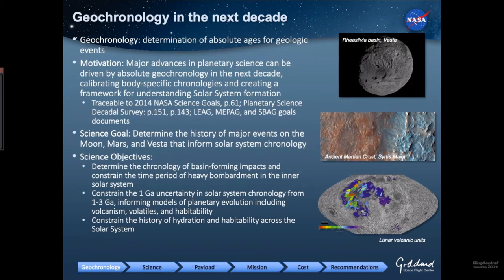We contend, and we have the backup to show it, that major advances in planetary science can be driven by getting absolute ages of rocks within the next decade. This is both to calibrate body-specific chronology — to understand when events happened on different planets, especially relative to Earth — and to create a framework for solar system evolution. Right now the framework for each body is very body-specific. But if we have big basins forming on the moon, were they forming at the same time on Mars and Earth? And does that tell us something about solar system dynamics more than just the history of that surface? We broke this down into some very specific science objectives.